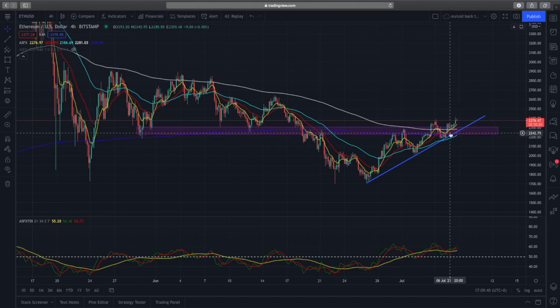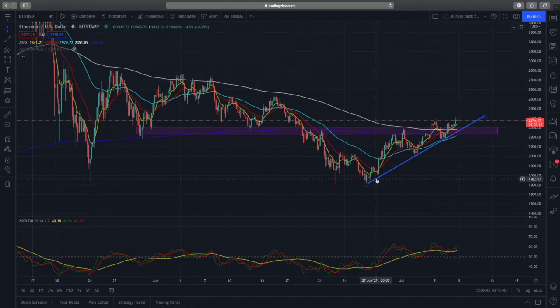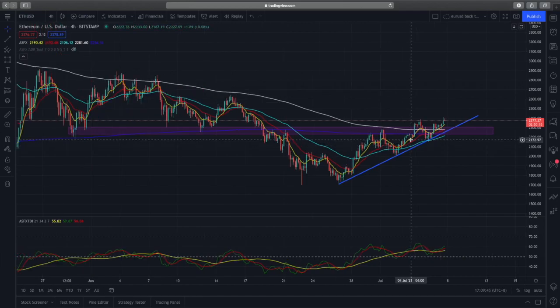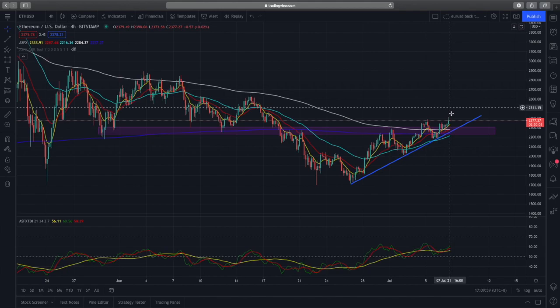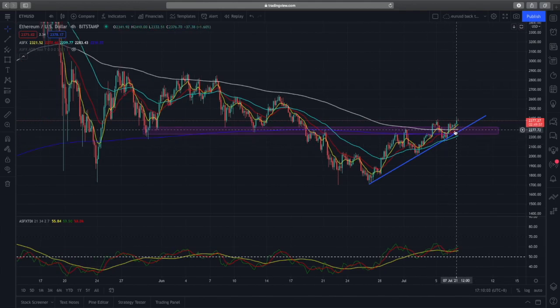Currently I'm bullish on Ethereum — my entry price has been around $2,000 to $2,200. If you entered at the dip, you can continue to hold. From a fundamental perspective, I believe there is a bull case where Ethereum could potentially be even bigger than Bitcoin itself due to its high utility.